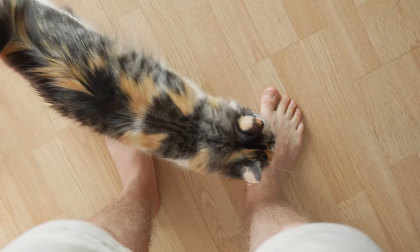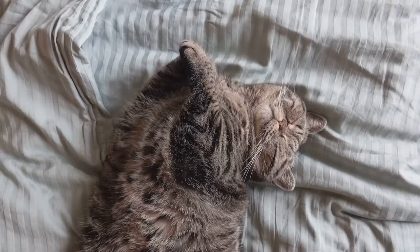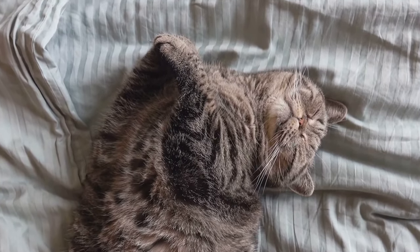And there you have it — twelve signs to determine if your cat is truly happy. Remember, every cat is unique and may express their happiness in different ways. Pay attention to your feline friend's behavior and you'll soon be able to read their mood like a book.